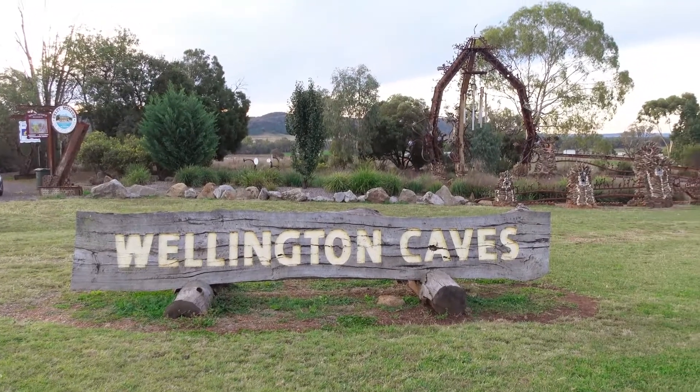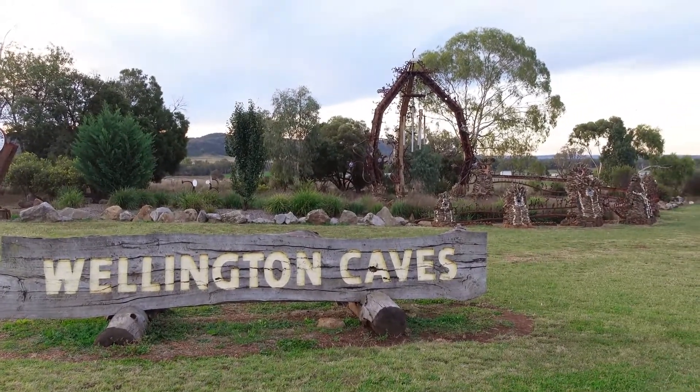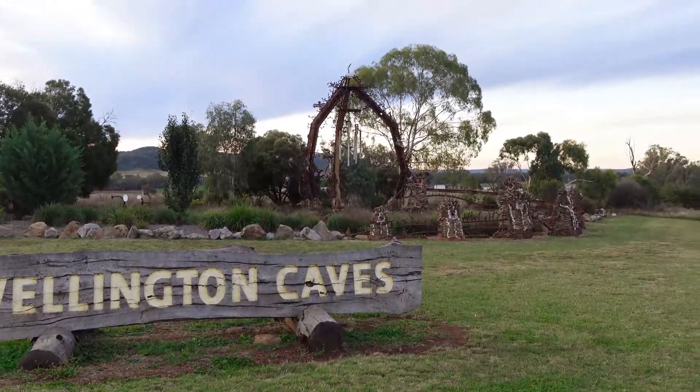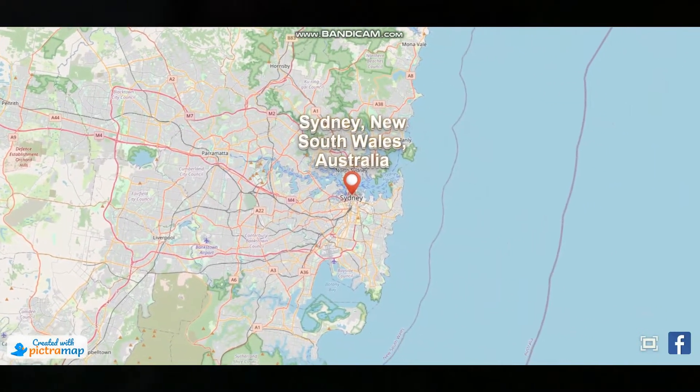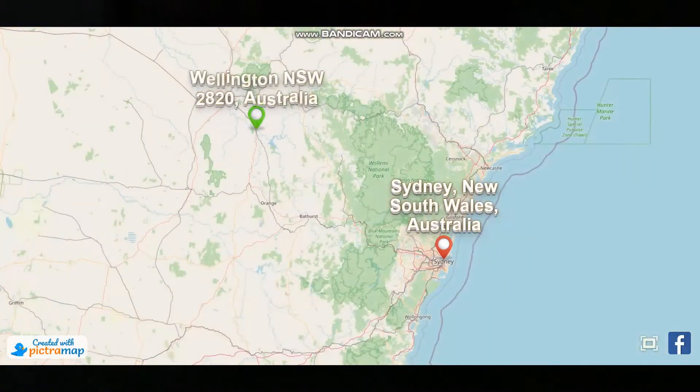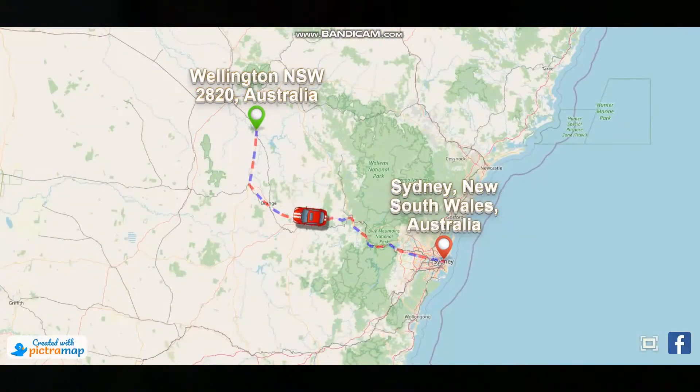G'day guys, welcome back to the channel. This trip takes us out to Wellington Caves in Western New South Wales, where we head on a tour known as the Cathedral Cave tour. To get out to Wellington Caves it's a four and a half hour drive from Sydney, so make it a weekend away — it's worth it.